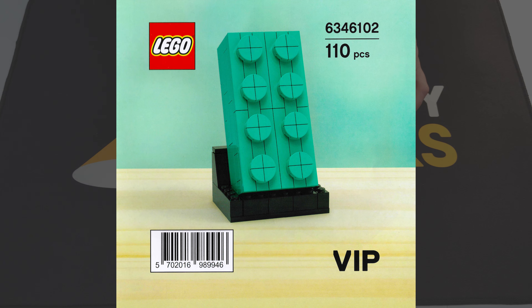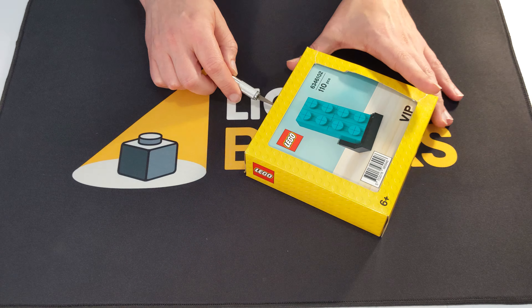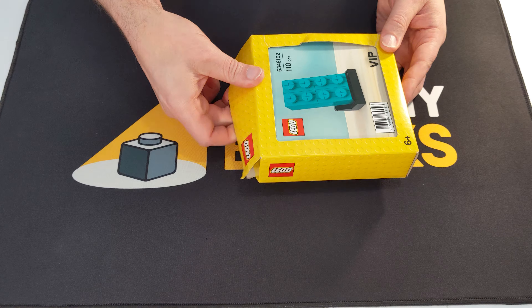Lego 6346102, 2x4 teal brick. This buildable 2x4 teal brick was an exclusive gift during Lego's November 2020 VIP Weekend Sale.